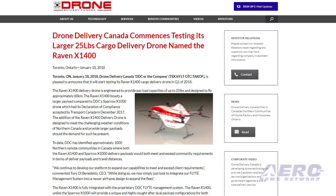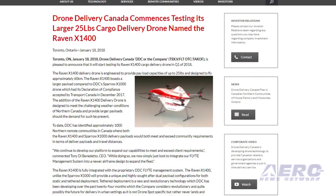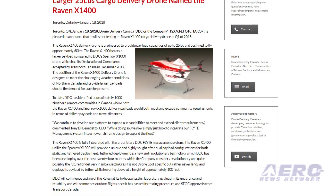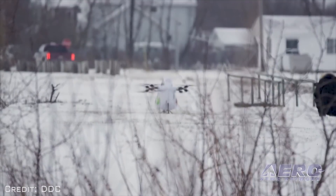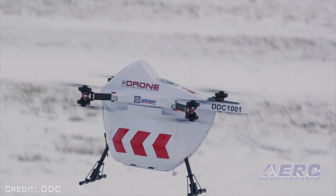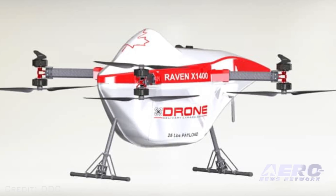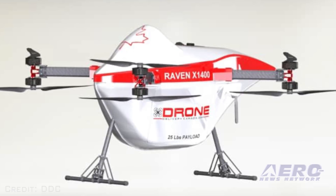Drone Delivery Canada will start testing its Raven X-1400 cargo delivery drone this year. The Raven X-1400 is engineered to provide payload capacities of up to 25 pounds and designed to fly approximately 37 miles. It boasts a larger payload compared to DDC's Sparrow X-1000 drone, which had its declaration of compliance accepted by Transport Canada last December. The Raven X-1400 is designed to meet the challenging weather conditions of northern Canada and provide larger payloads.